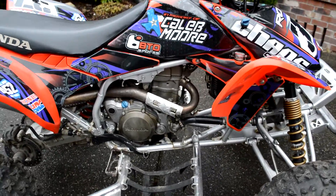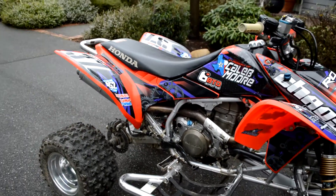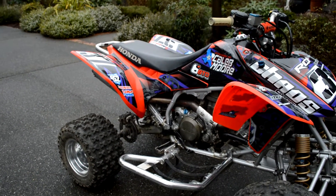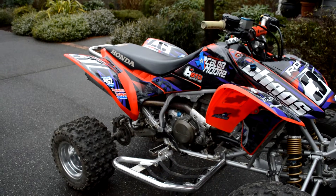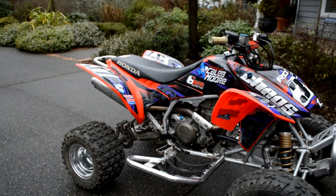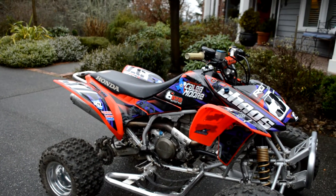I did ride with it a little bit and it definitely has more power than the White Bros, in my opinion. I think you sacrifice a little bit of bottom end, but you get a little more mid-range pull, so it's a good trade-off. I like it.